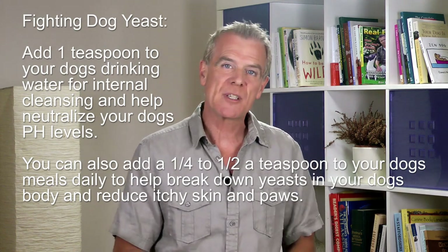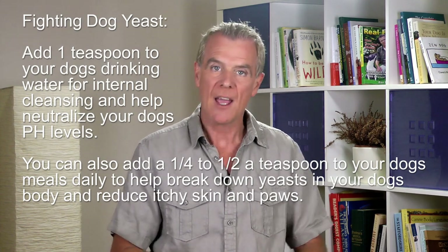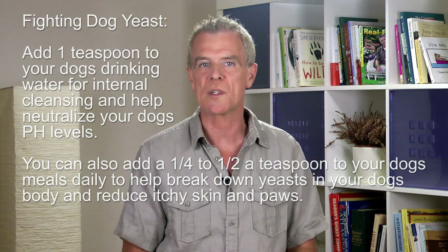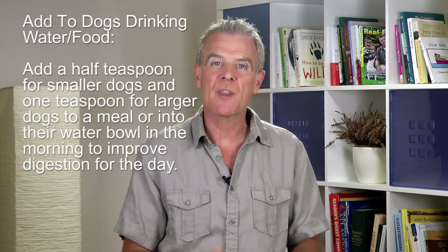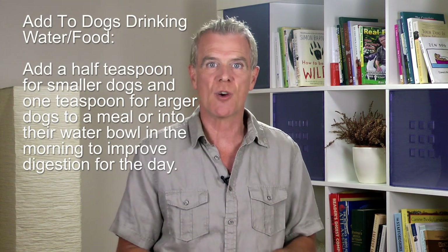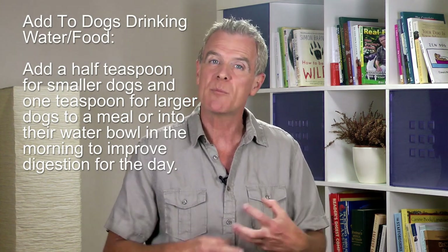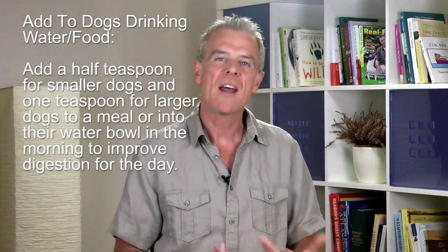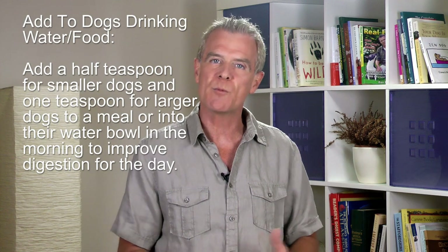You can also add between a quarter to a half a teaspoon to your dog's meals daily to help break down yeasts in your dog's body and reduce itchy skin and pores. Some dog parents note that adding a half teaspoon for smaller dogs and one teaspoon for larger dogs to a meal or into the water bowl in the morning improves digestion for the day, supports stabilizing weight, and encourages a dog's ability to absorb nutrients from their food. Apple cider vinegar has also been shown to help with boosting your dog's immune system and lowering cholesterol by detoxing the kidneys.